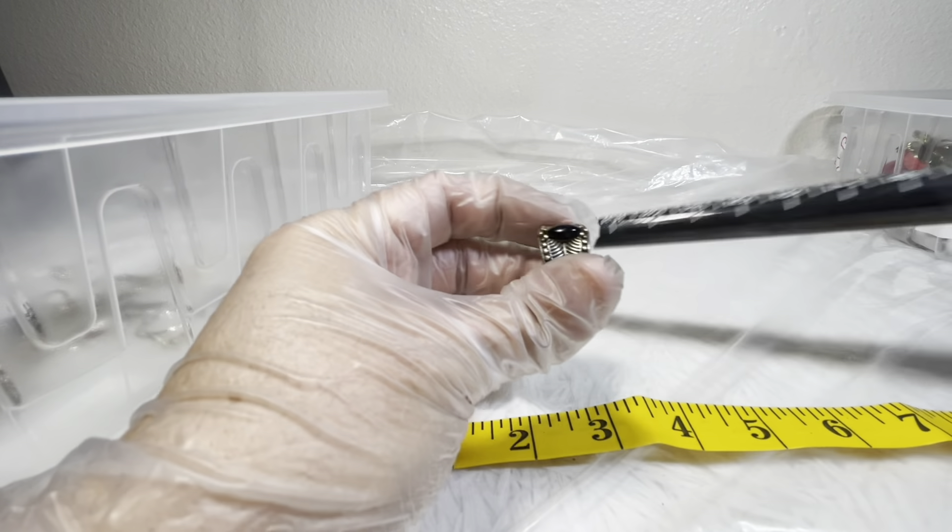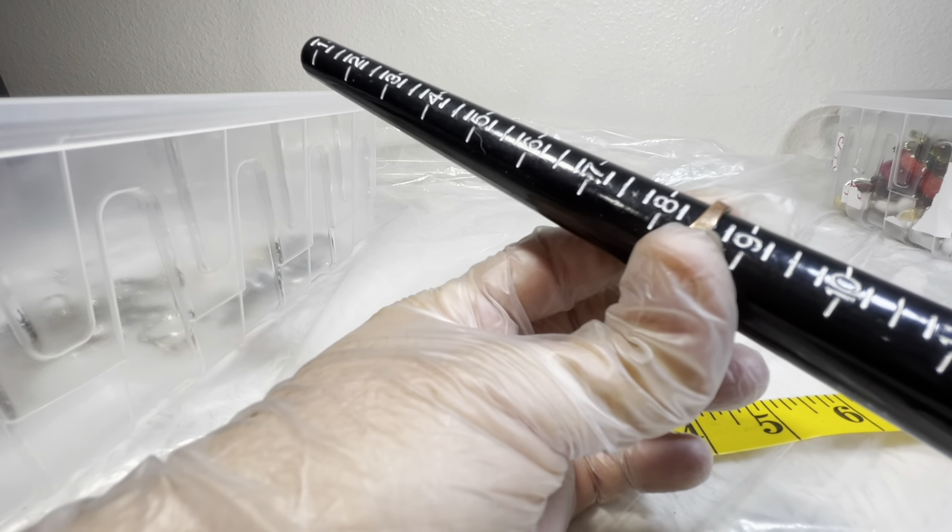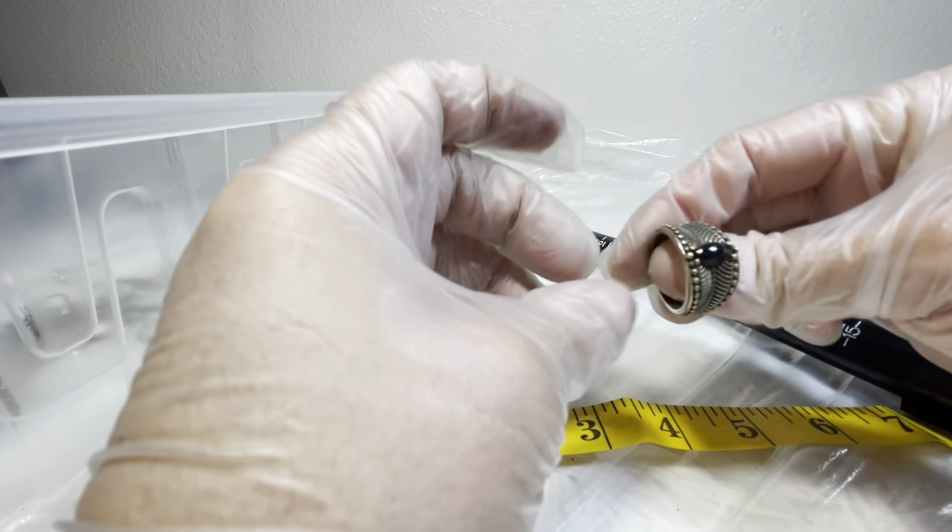Here's another ring — copper tone colored with a black stone in the middle. That's about an eight and a half. Two bucks on that.